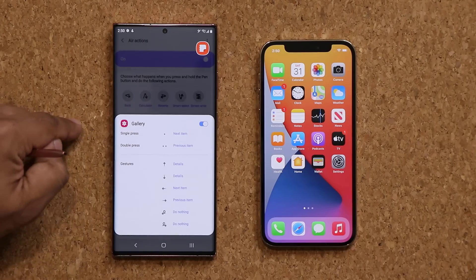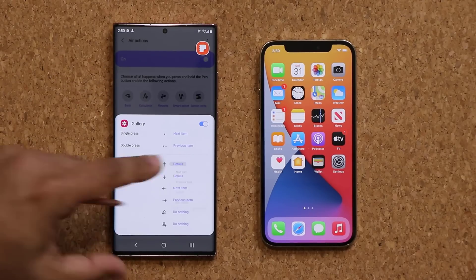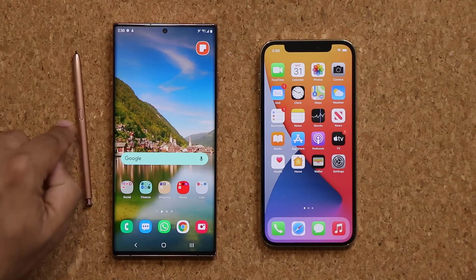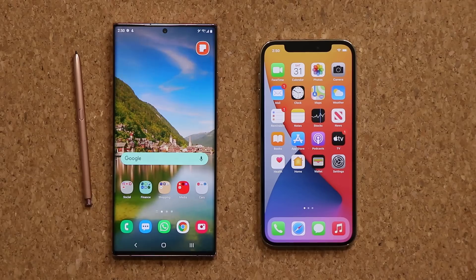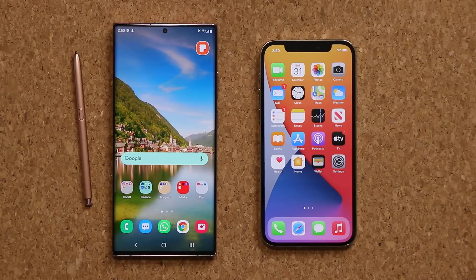For the gallery, for example, single press is next item and double press is previous item. I can customize all these options in the gestures for a fully customizable experience. The S Pen allows you to sketch, write, navigate special software functions, and use Bluetooth remote control functionality. You can also control your music — play, pause, next track if you double tap.